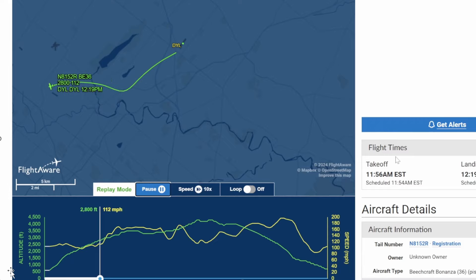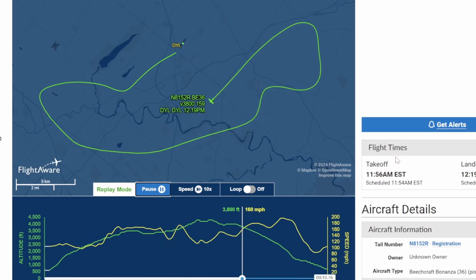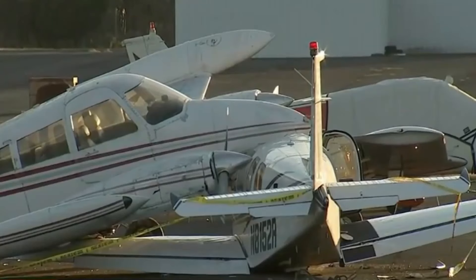Here is the FlightAware data. Thank you ABC 6 News for that footage. They were flying for about 23 minutes and that's where they ended up.